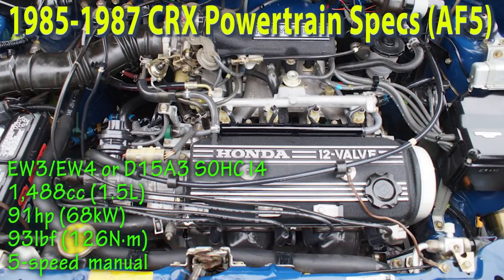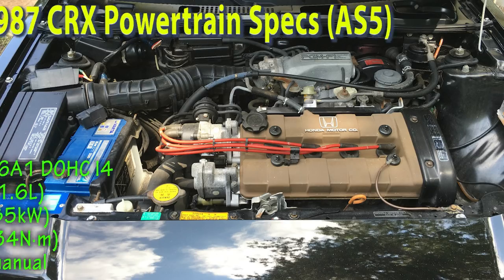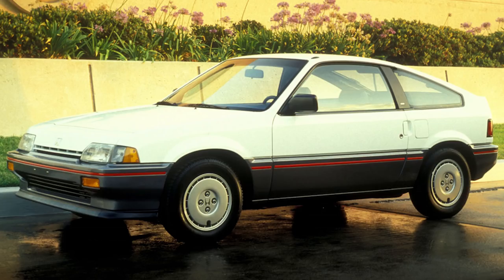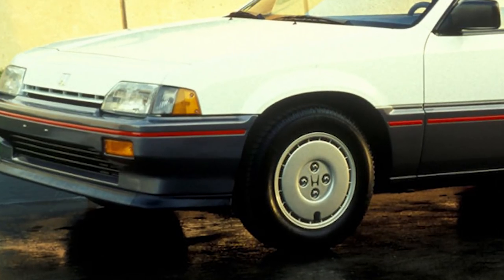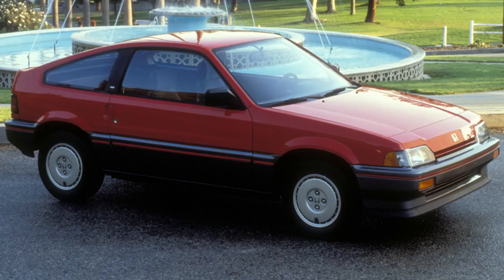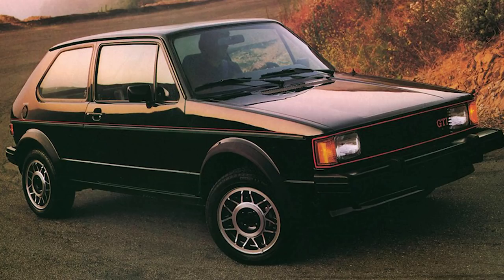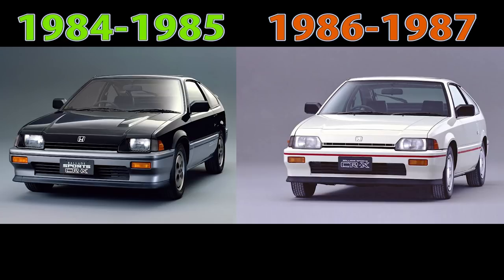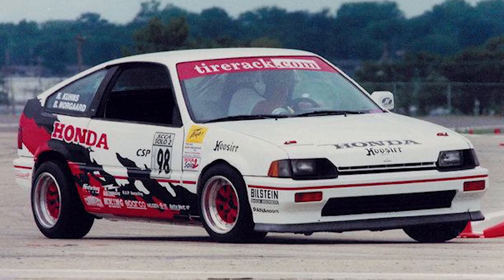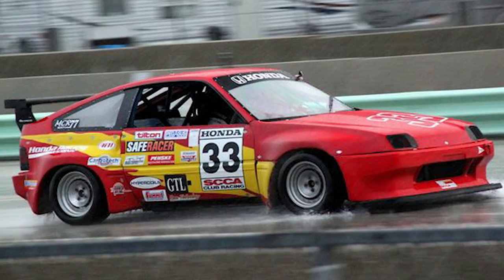In spring of that year we received the single overhead cam 1.5-liter for the legendary SI, or Sport Injected, trim, while the Japanese version got the better dual overhead cam ZC engine a year earlier. As for suspension, it had a torsion bar in the front and beam axle and trailer link in the rear. The handling was good compared to American competition and performance was very similar to the sportier and more expensive Volkswagen Rabbit GTI. A facelift was implemented in 1986 with a few other refinements, which caused it to have the best sales year in the US.